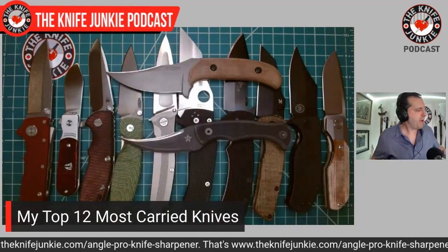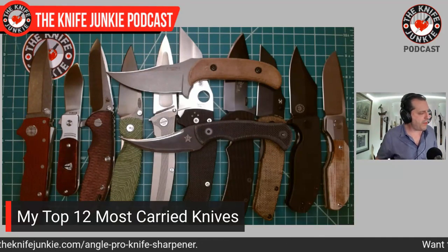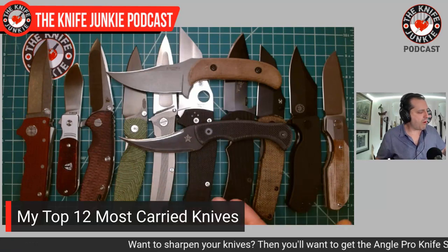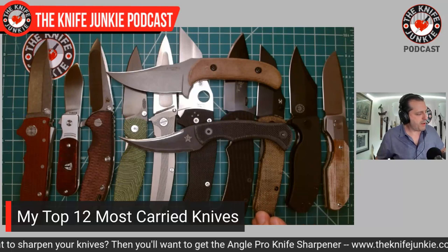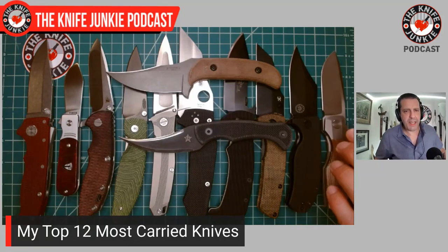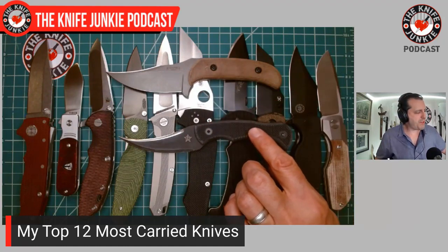Demko Knives AD20, the Finch Knives Model 1929, the XM18 by Hinderer in the reground Spanto, the TRM Atom, the Crystal Aurora, Spyderco Yojumbo, Emerson Tiger, the Main Street by Concept Knives and Dirk Pinkerton, the Off-Grid Cayman, the Vero Engineering Synapse, the Kramer Custom Knives Voodoo double-edged, and JB Knives Ditch Pick.